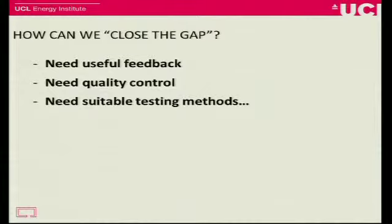So how can we shift that performance? We need useful feedback. We need to know what we're doing right, what we're doing wrong in the building and in the full construction process — what's going wrong and how we can correct things. We also need some element of quality control: how can we make sure that we are meeting this target if we're setting it, not just setting a target and doing what we want? But to do that, we need a suitable testing method or a set of suitable testing methods.